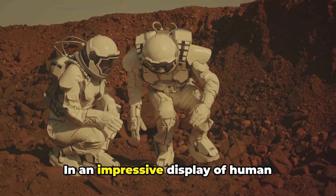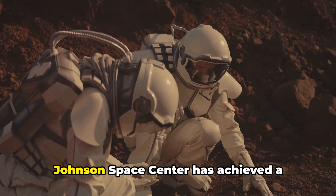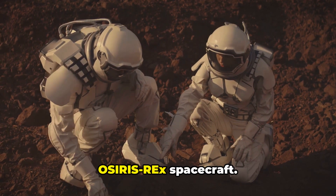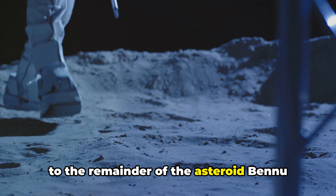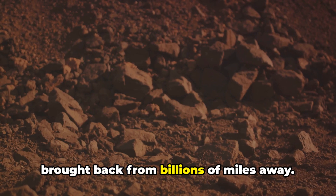In an impressive display of human ingenuity, the curation team at NASA's Johnson Space Center has achieved a significant milestone. They've successfully removed two fasteners from the sampler head of the OSIRIS-REx spacecraft. This crucial step has allowed them access to the remainder of the asteroid Bennu sample material, a piece of the cosmos brought back from billions of miles away.